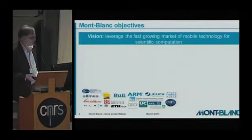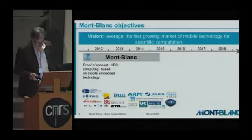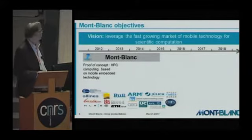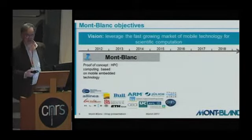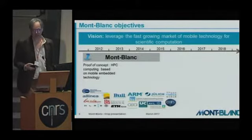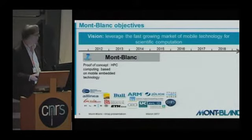You have here all the partners that participated together in the project. The first phase, called Montblanc, was really the proof of concept of doing HPC computation with mobile embedded technology. It showed that it works, and it was something quite important. We can now talk about really using ARM technology for HPC, and this is, for a real part, due to this initial work.